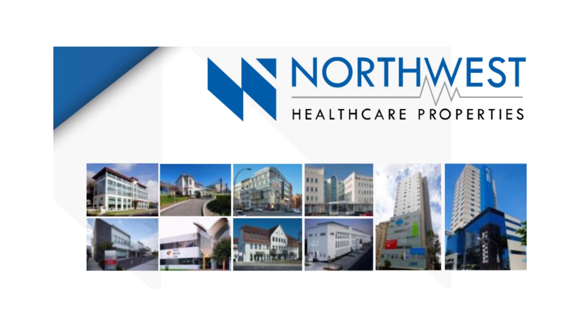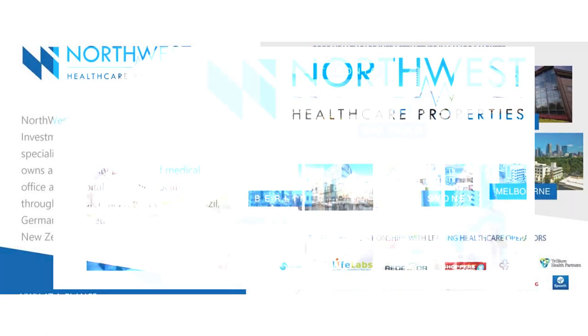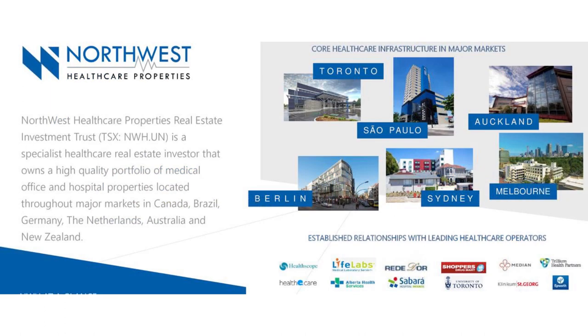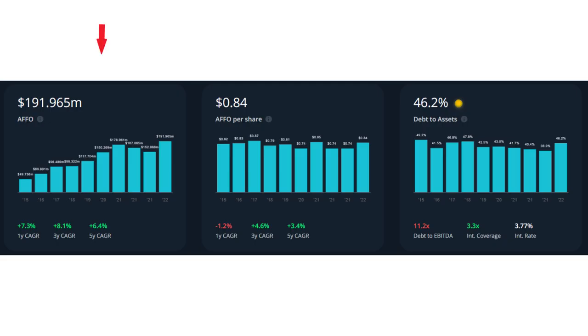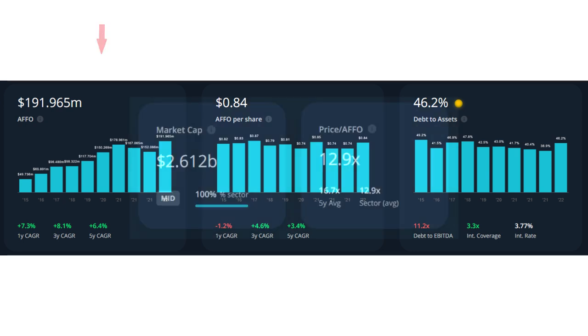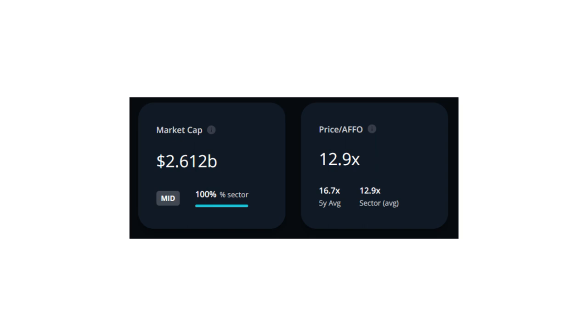The last company I want to analyze is Northwest Healthcare REIT, which owns a portfolio of high-quality international healthcare real estate infrastructure comprising a diversified portfolio of almost 190 income-producing medical office buildings, clinics and hospitals located in Canada, Brazil, Europe, Australia and New Zealand. Their shares are traded on the TSX for almost $10.80 Canadian, with a monthly distribution yield of 7.37% and a market cap of around $2.6 billion Canadian. In the last five years Northwest's FFO increased by 6.4% year over year. The price-to-FFO is currently close to 12.9, while the five-year average is 16.7 and the sector average is 12.9.